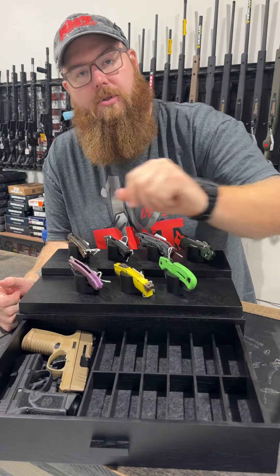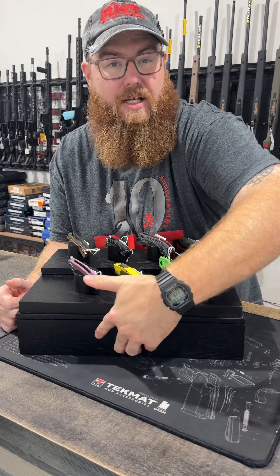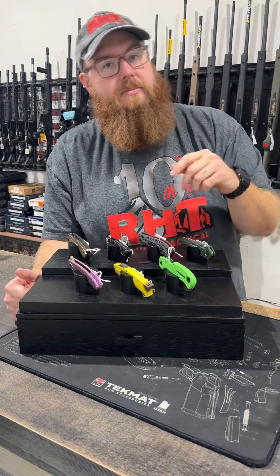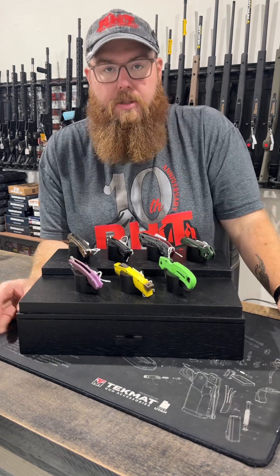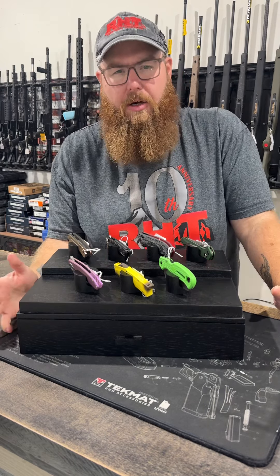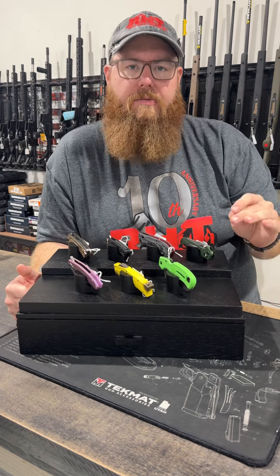There's also enough room to store two FN Reflexes or similarly-sized guns. I'm sure the 365XL would fit in there, the 43X, and those types of guns. This is just a sweet product for $195 — you can't beat that.